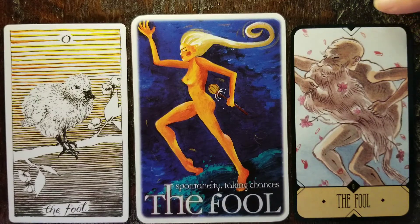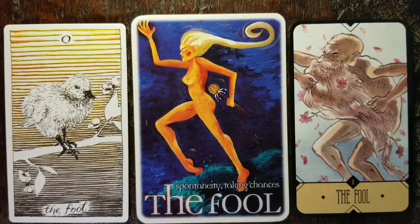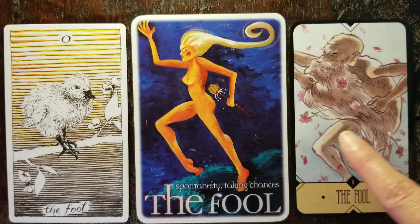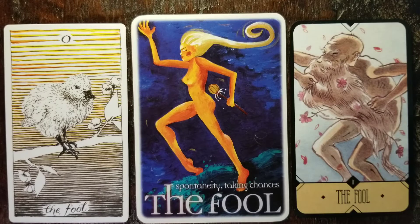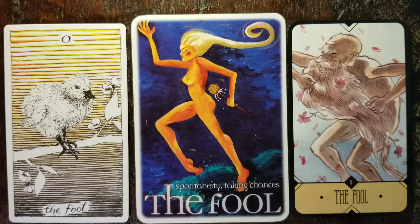I'm going to jump over the middle one and come over here to the Fool from the Sassaribito. Very different — we've got this old man with a long beard. He's naked. Both the second and third Fools are naked, and that is no coincidence, because it's that nakedness, that rawness, that innocence. The reason I love this Fool from the Sassaribito is because I really think it shows us that aspect of the Fool that has to do with beginner's mind.